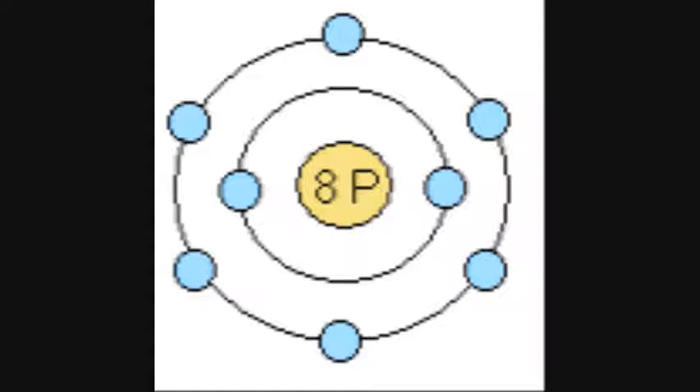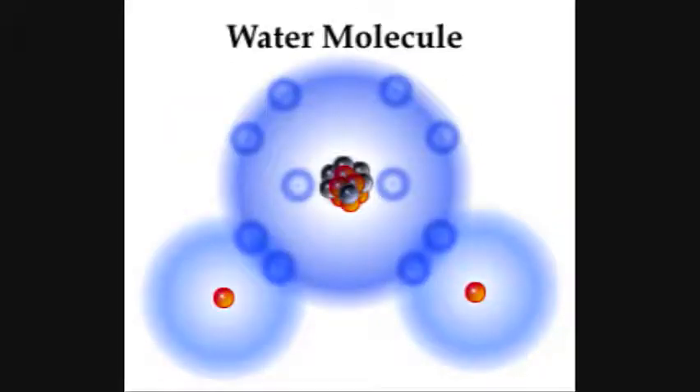we'll notice that the outer shell only has six electrons. Because of this, it will want to bond with other atoms to borrow their electrons. That's why water is so atomically sound. Hydrogen only has one electron, but it wants to fill up its shell and have two electrons. Meanwhile, oxygen only has six electrons, but it wants to have eight.